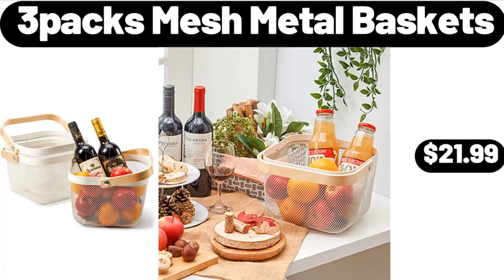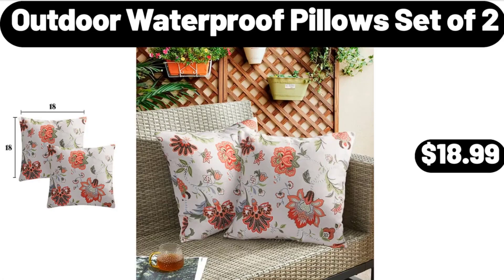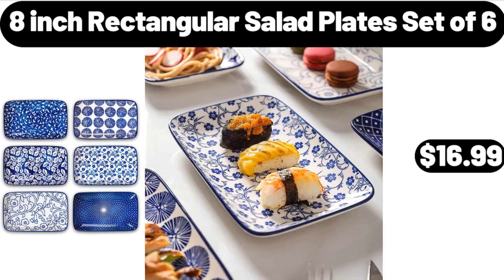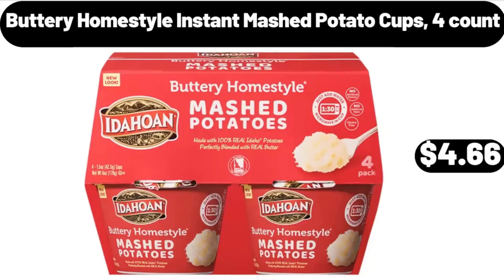Three-piece mesh metal baskets $21.99, sugar salt container set $15.98, outdoor waterproof pillows set of two $18.99. Eight-inch rectangular salad plates set of six $16.99, under bed storage containers three-pack $14.99. Buttery home style instant mashed potato cups, four count, $4.66.